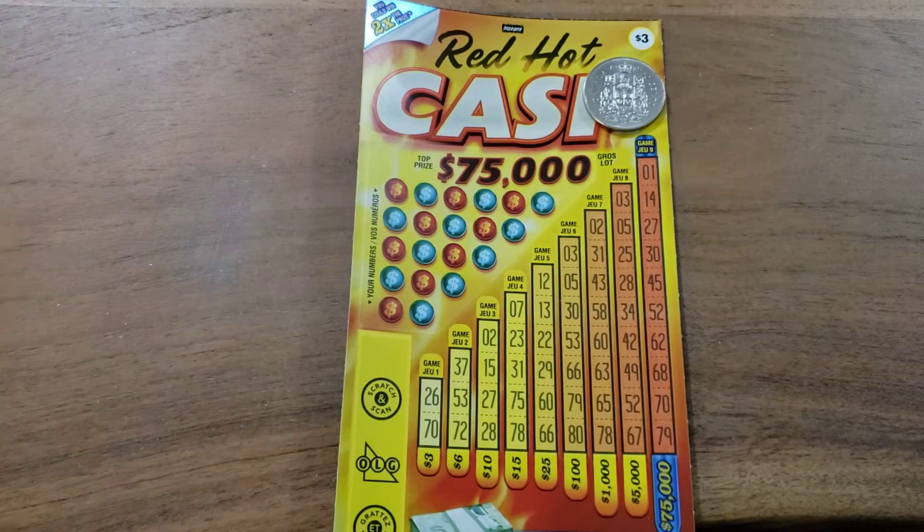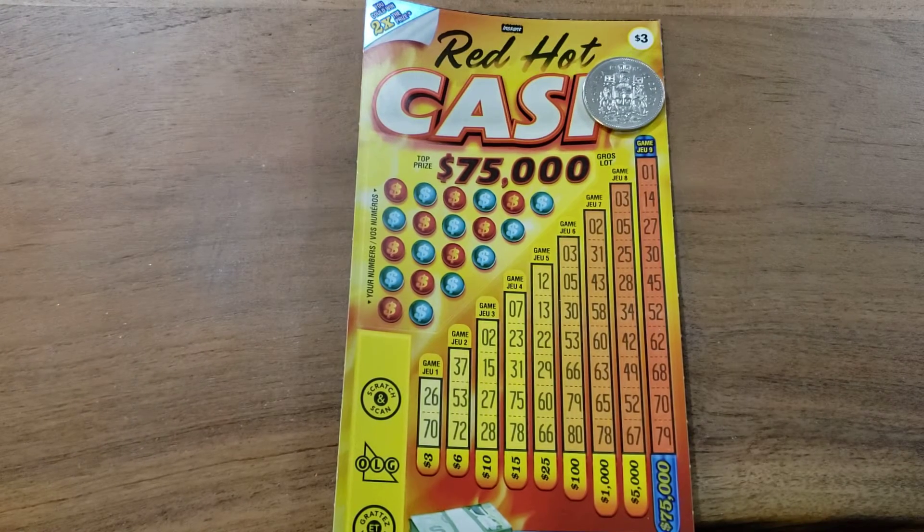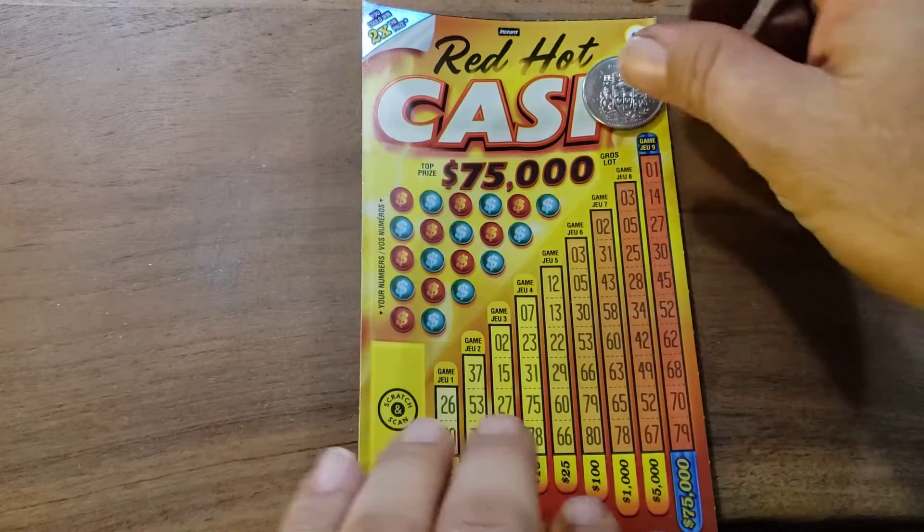All right, everybody. Welcome back to my channel, Canadian Scratch Off King. Let's do Red Hot Cash — a $3 ticket, quick scratcher, see what we can do.